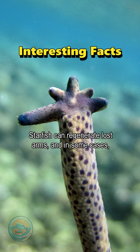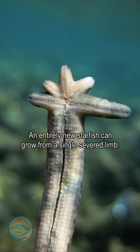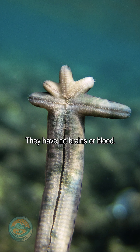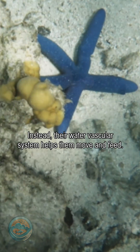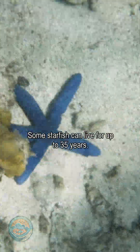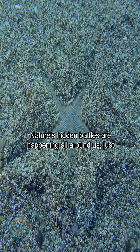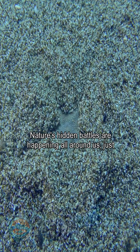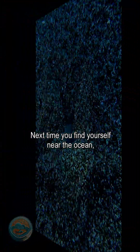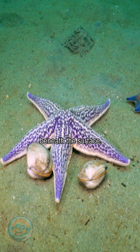Starfish can regenerate lost arms, and in some cases an entirely new starfish can grow from a single severed limb. They have no brains or blood — instead, their water vascular system helps them move and feed. Some starfish can live for up to 35 years. Nature's hidden battles are happening all around us, just out of sight. Next time you find yourself near the ocean, remember the fascinating lives unfolding beneath the surface.